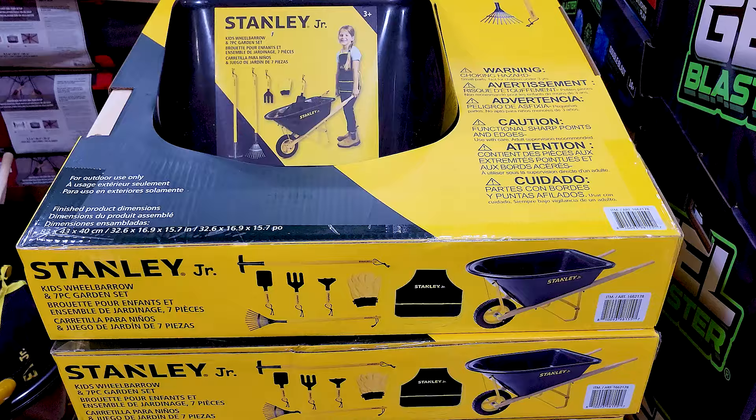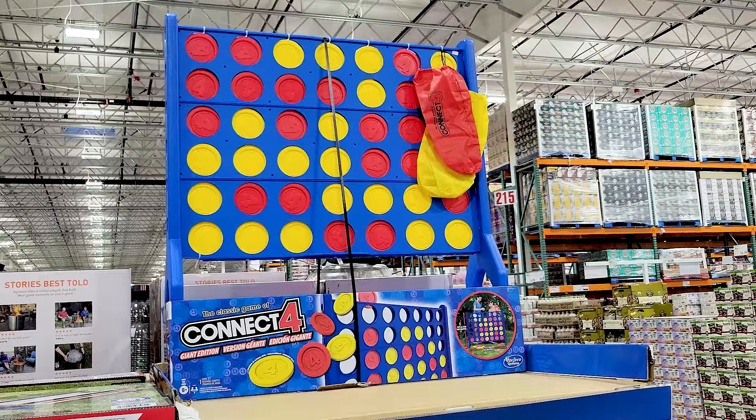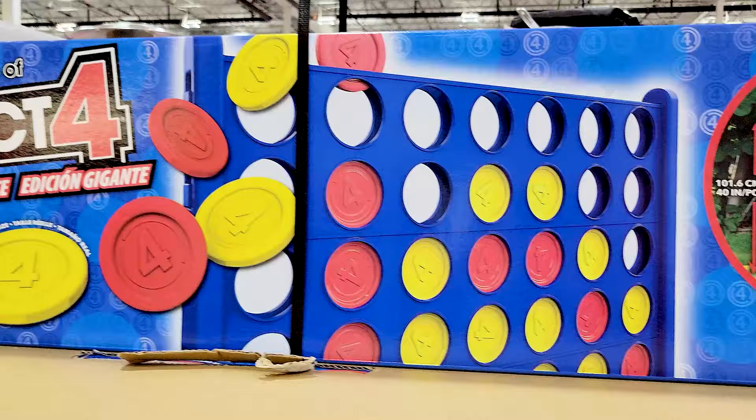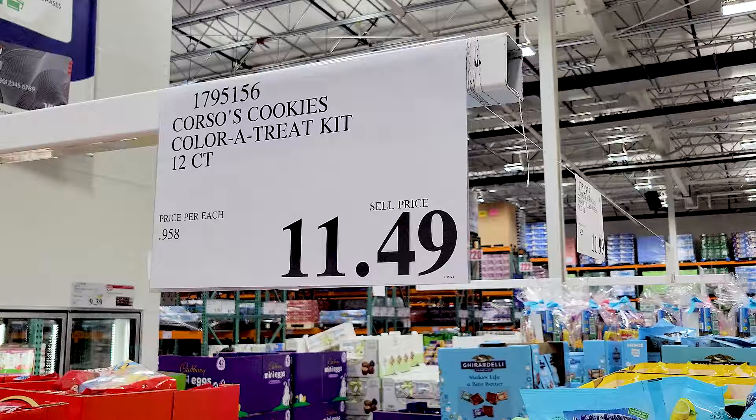This I thought was really cool — the giant Connect Four. I do believe they've had this in the past, though I might be wrong. I think it was Costco. It's definitely one of those nostalgic games from all of our childhoods, and now they have a giant version.